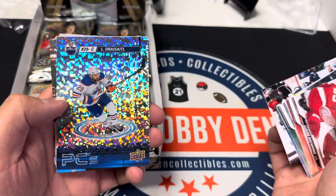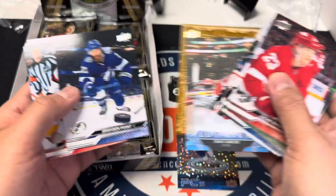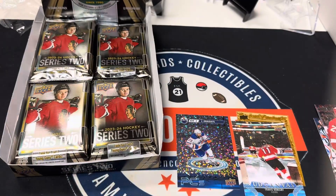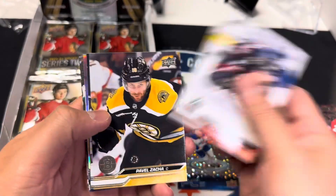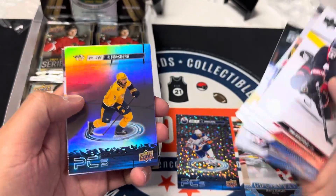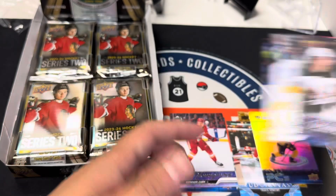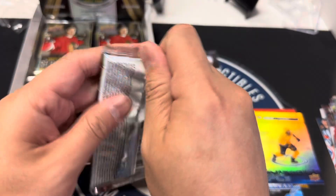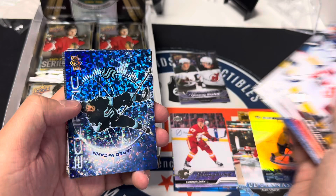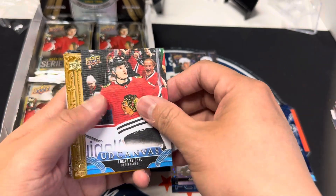Quinn Hughes, Leon Draisaitl, Travis Konecny, Seth Jones, Forsberg, Connor Zary, Logan Cooley, and Luke Hughes canvas. Jared McCann, Lucas Reichel — three canvas out of three packs, isn't that something!